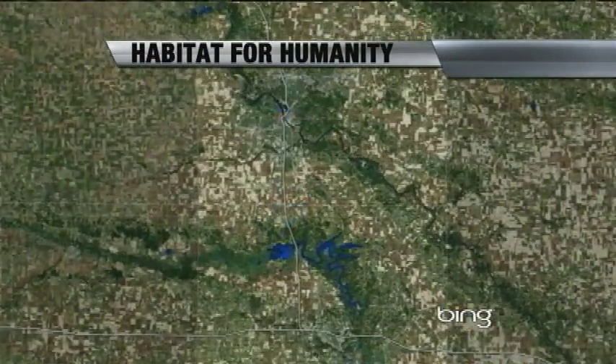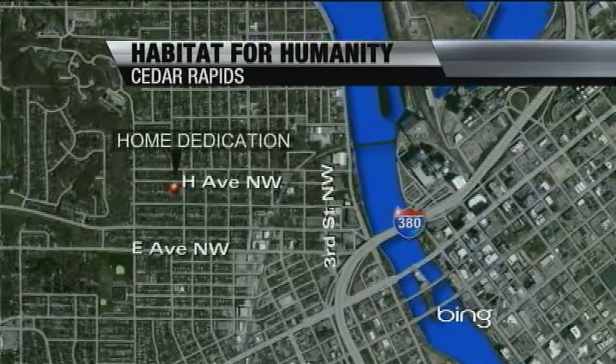A Cedar Rapids family reaches a huge milestone today. They are moving into the house they helped build with the support of Habitat for Humanity. It's located in a neighborhood bouncing back from the floods of '08. CBS 2's Brian Scott is live in Cedar Rapids tonight to show us the finished home.